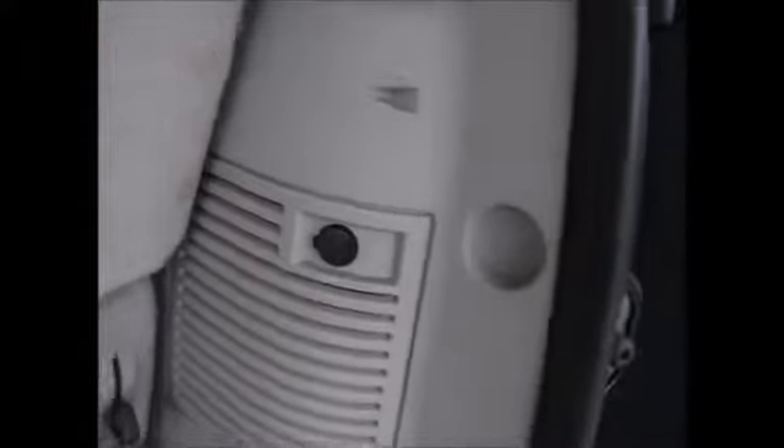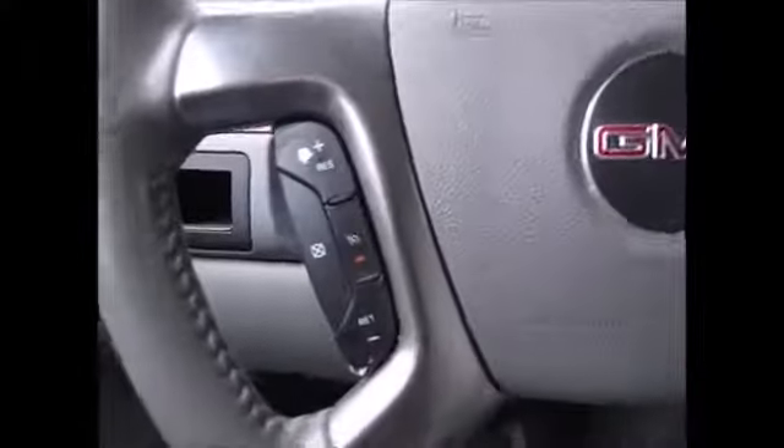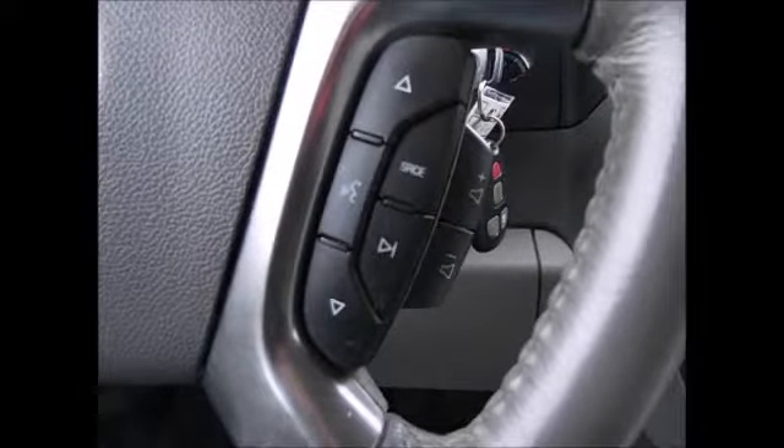Here you have your trailer towing package. You can take the third row seats out if you don't need them — that way you have extra cargo space in the back. It does have an extra power supply as well. On the steering wheel you have your cruise control buttons and your media control buttons with Bluetooth connectivity.